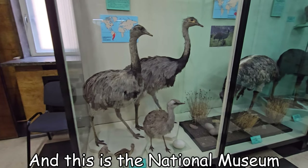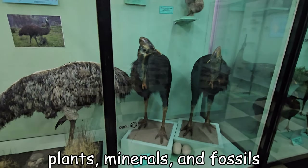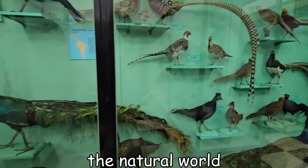And this is the National Museum of Natural History. With its vast collection of stuffed animals, plants, minerals and fossils, this museum offers an incredible opportunity to delve into the natural world.